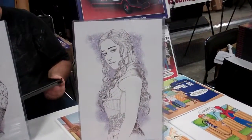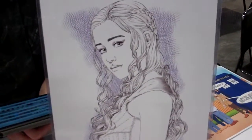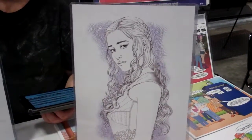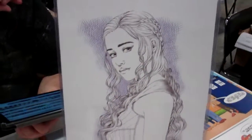Joel Adams, Wizard World Fort Lauderdale. Joel did some incredible work and I had to come back and ask about it. Tell me a little bit about the women here that you just created magically. This is Emily Clarke from Game of Thrones — Daenerys Targaryen.